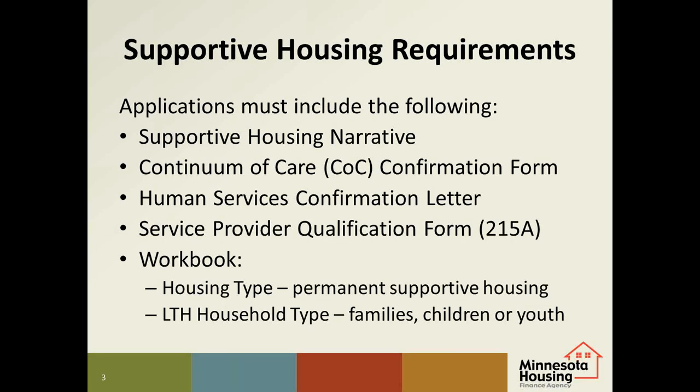Here's a quick review of the basic requirements for applications with supportive housing units. These documents must be fully completed and submitted with your application to be eligible for long-term homeless points. For the supportive housing narrative, please make sure to thoroughly answer all of the questions to give us a good picture of your supportive housing plan. The owner, property management, and service provider need to work together to complete the narrative. Note that the development must have a designated service provider at the time of application to be considered feasible.